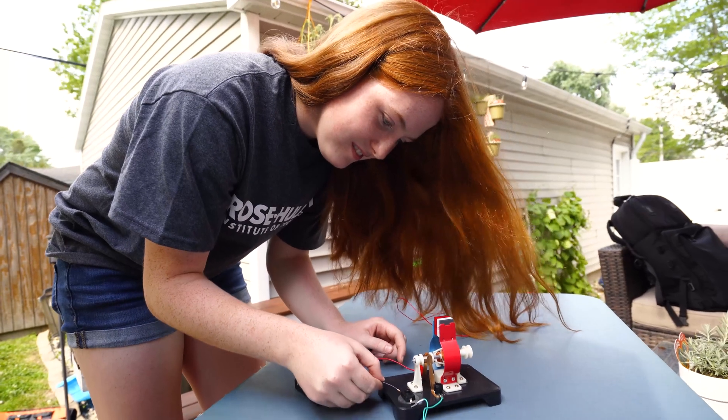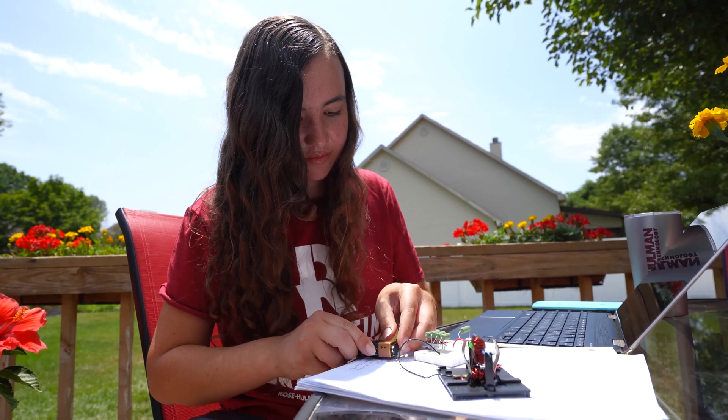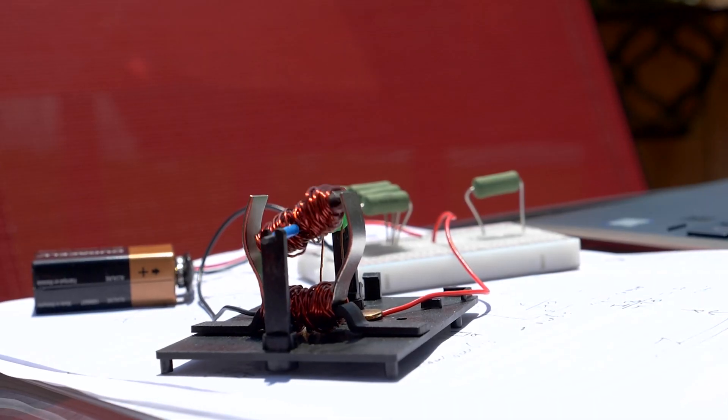Working with the professor was really great. She made sure that I had all my experiments done and that I knew what I was doing, and if I didn't, I could ask questions. During class there's still a lot of individual attention. A lot of times we spend the first part of class going through different lessons and the professor teaches us about different concepts. Then usually for the last part of class we stay on the video call but work individually.